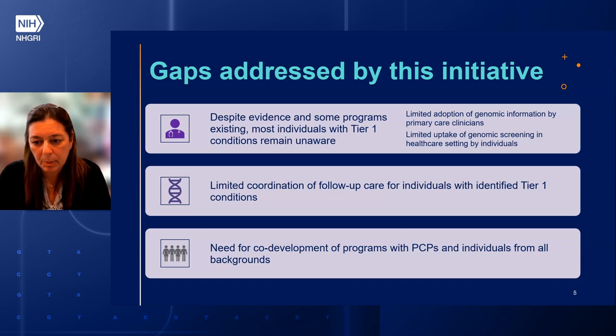Many feel poorly prepared despite approaches and resources that exist. Gaps for this workforce include knowledge, confidence, evidence-efficient workflow, and a robust informatics infrastructure to support decision-making. Bridging these gaps is possible by facilitating collaboration between PCPs and expert clinical centers. Also, there is limited uptake of genomic screening in care settings, limited coordination of follow-up care for individuals with identified Tier 1 conditions, and a need for co-developed programs with PCPs and individuals from all backgrounds.